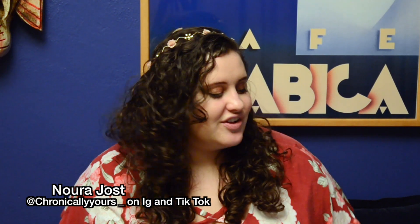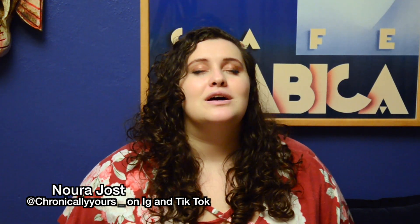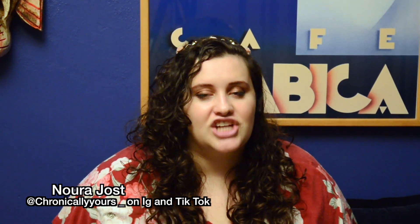Hi, my name is Nora Jost. I'm a cyclical Cushing's disease survivor. A friendly reminder that I am not a medical professional — if that's what you're looking for, you have come to the wrong place. Today we're going to talk about tapering off of steroids post-surgery.